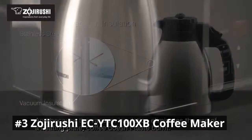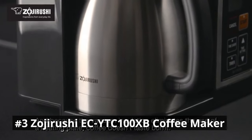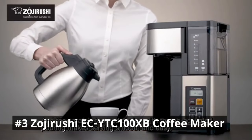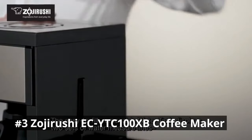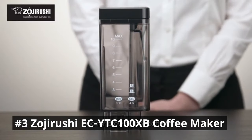The machine features a 10-cup thermal carafe, keeping your coffee hot and fresh for hours, and includes a convenient single-serve option, allowing you to brew directly into your favorite mug or travel cup. It also includes a 24-hour programmable timer, allowing you to wake up to the enticing aroma of freshly brewed coffee each morning.